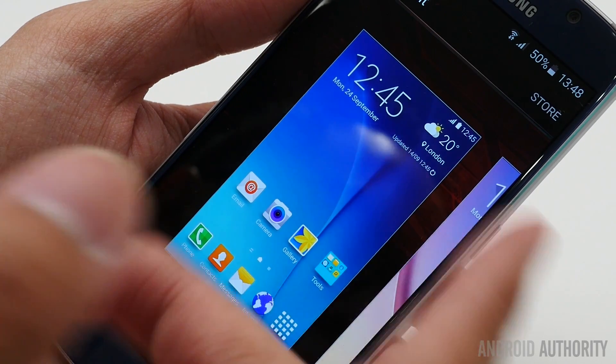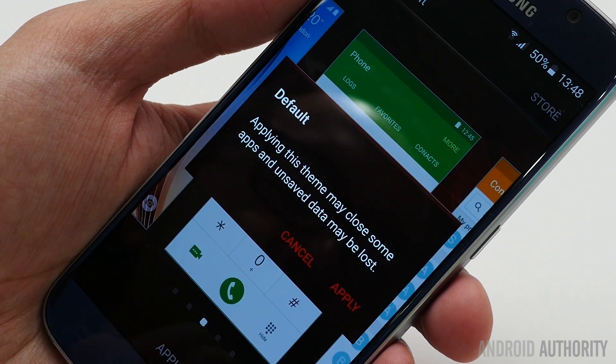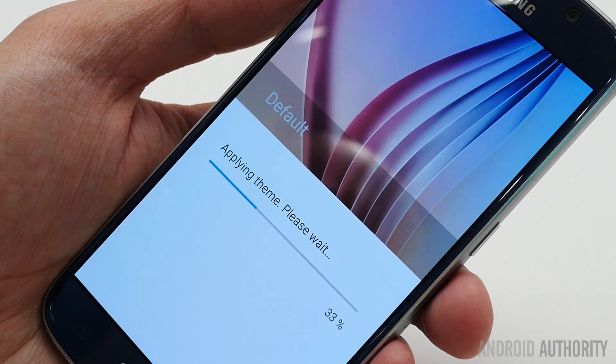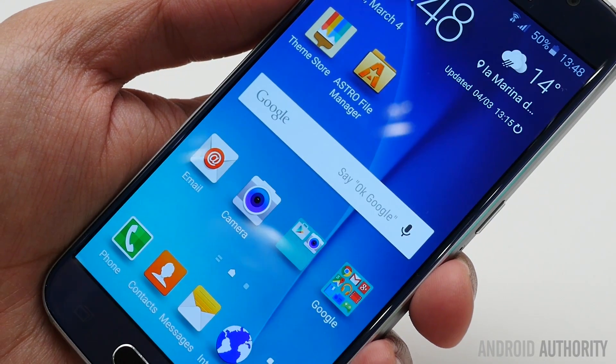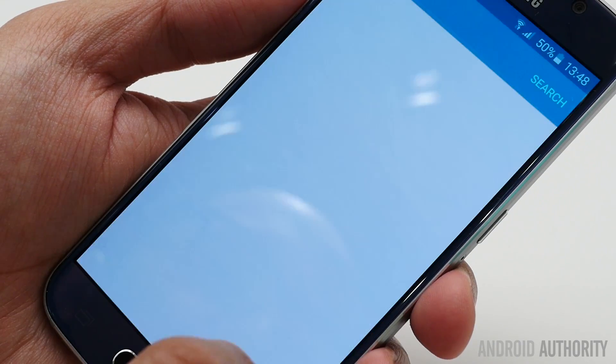Let's go back to the default one — this is just the regular TouchWiz that everyone is very familiar with. I also wanted to show you another feature that is in here. It's not necessarily new, but they did change it around this time, and it is the fingerprint scanning.